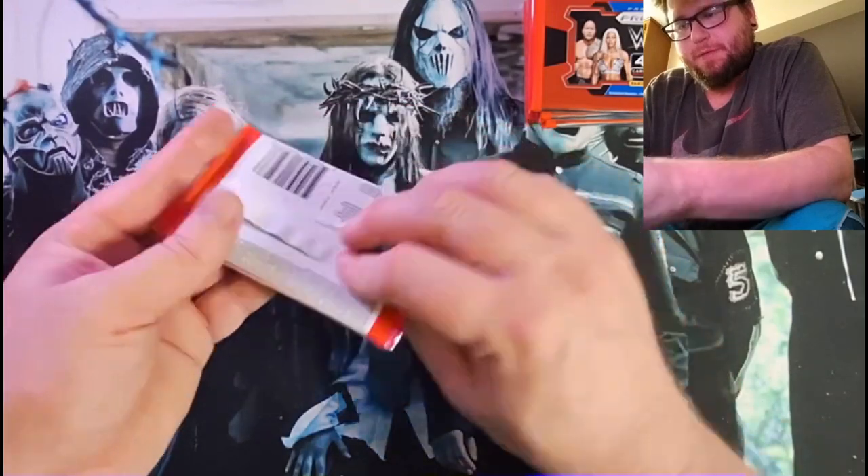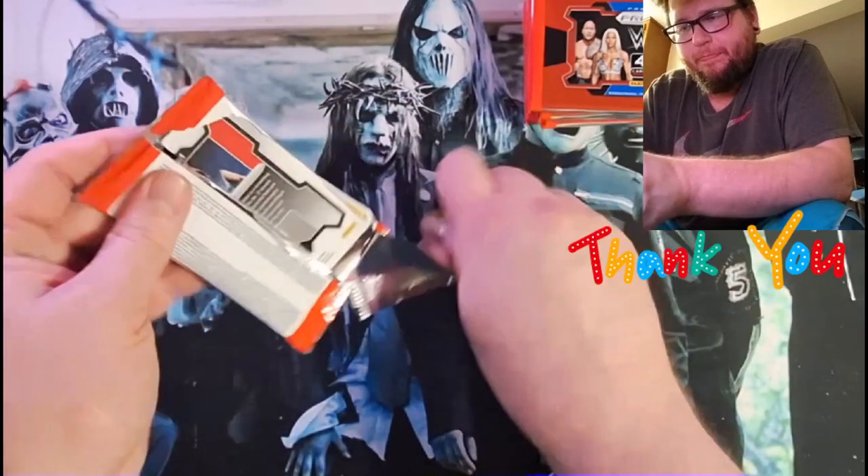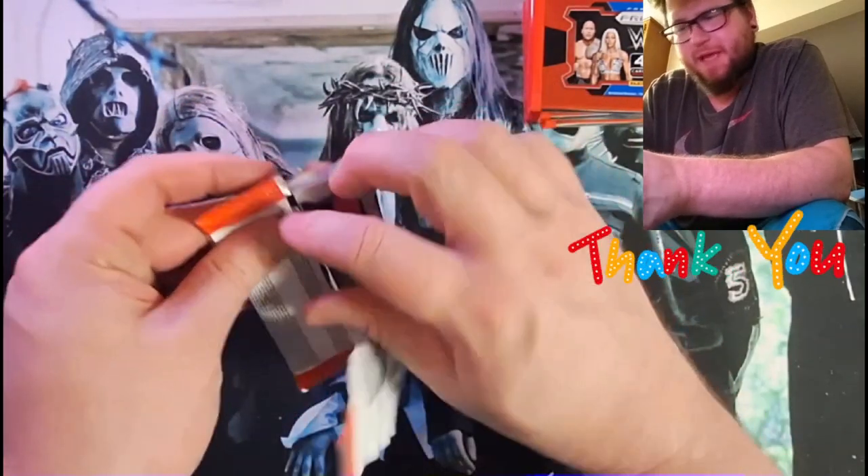Started out here. Thanks for showing up. They open just the same, nice and smooth.